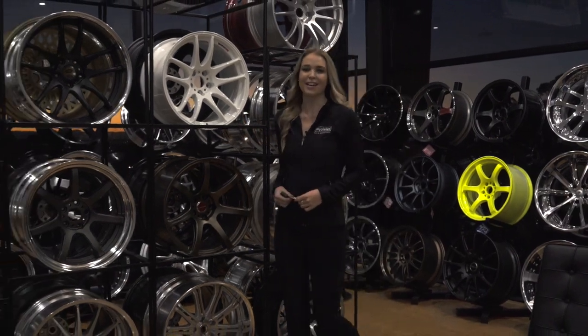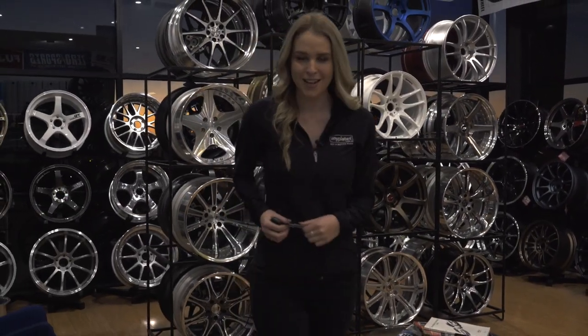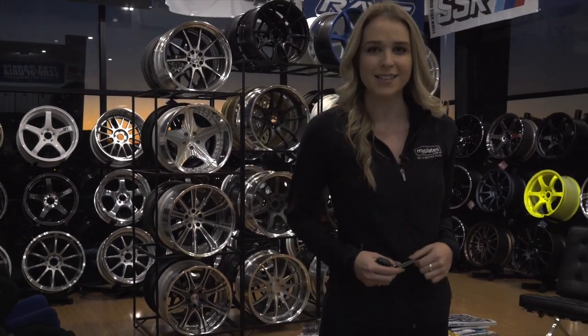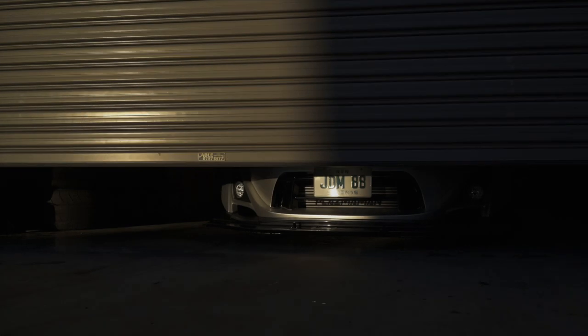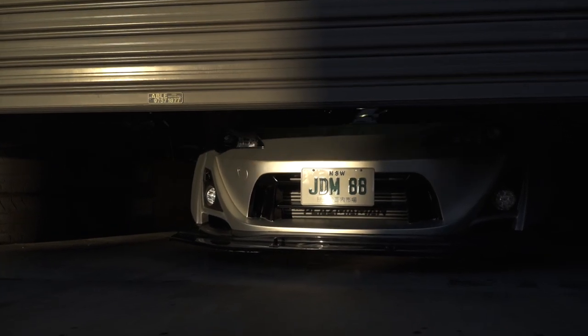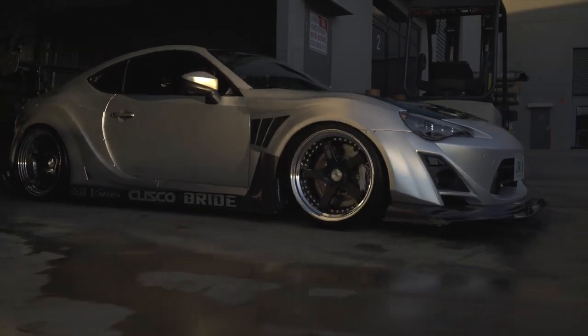Hi there, Sarah here from MyPlates. I'm here to tell you about the newest must-have accessory for your Japanese car: the new JDM number plates, which you can now order online. MyPlates created the JDM number plates to help your car stand out in the crowd, giving it an authentic Japanese look.